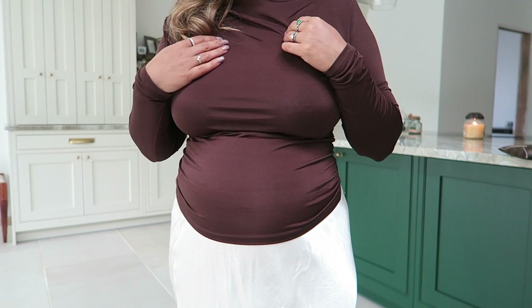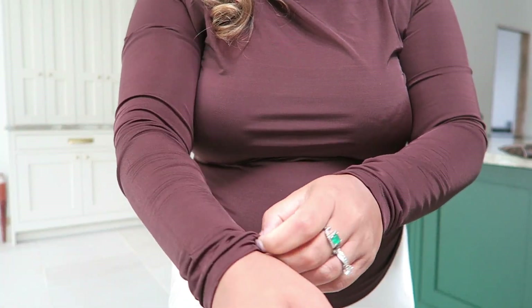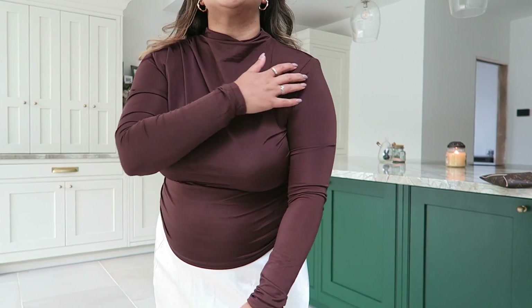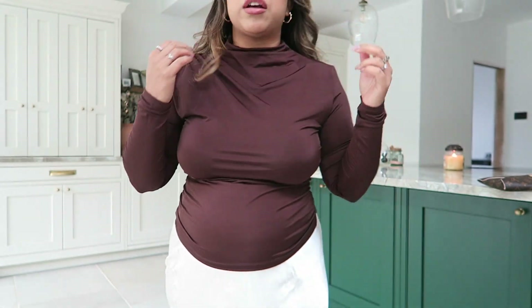The first top is like a viscose-type fabric — not as soft as viscose but I don't think it'll pile up. I got this in a brown color. It's got a shoulder pad and a little ruching. I find it a bit tight around the neck — I hate things tight around my neck — but it does fit over my bump.